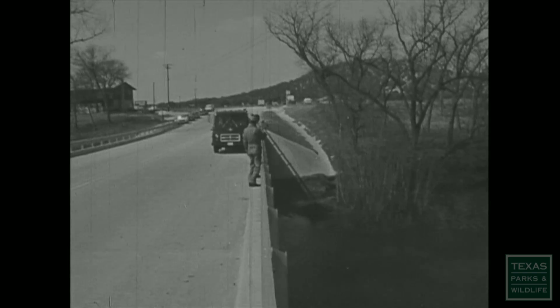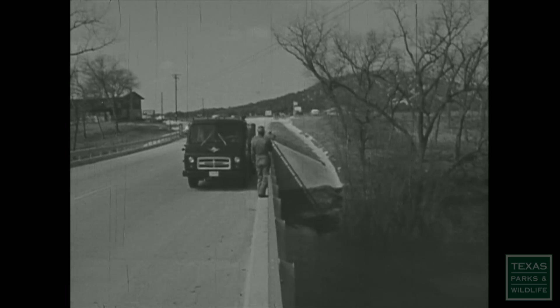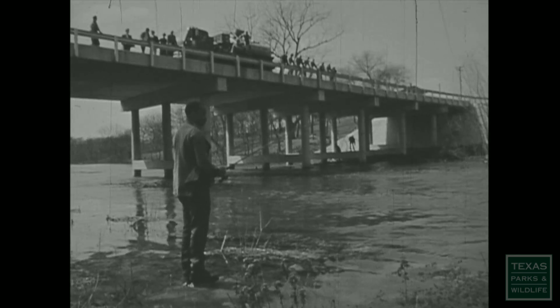The fish are released at areas which are open to the public, but like other wildlife species, the newly stocked trout will migrate up or downstream to any area they prefer.